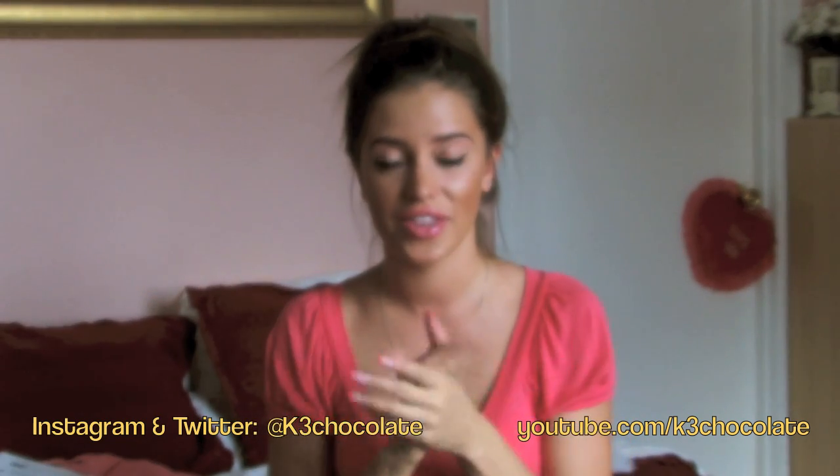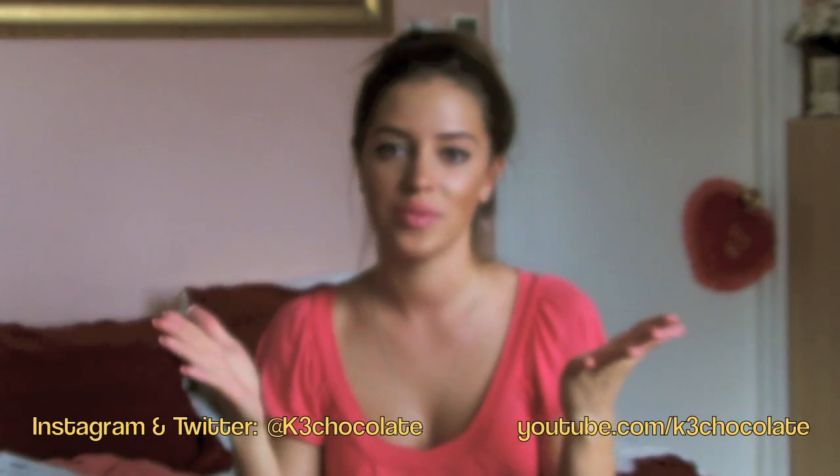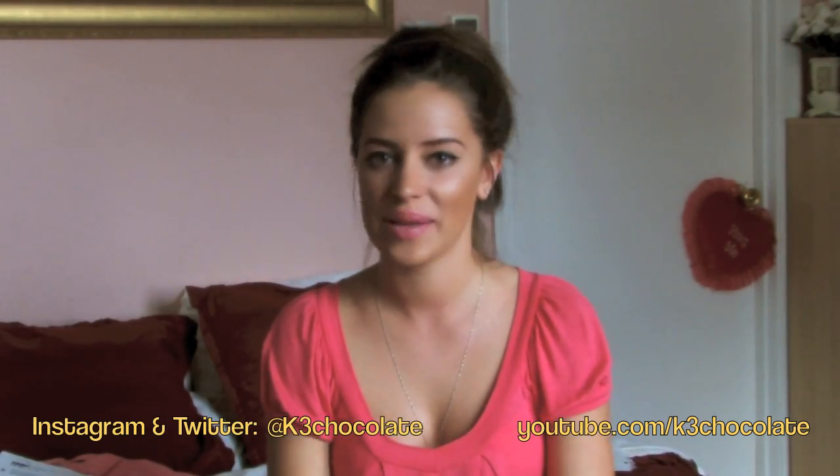That is all that was in my bag this month, you guys. Thank you so much for watching. Please thumbs up this video if you liked it and subscribe to my channel. I'll see you guys next time. Bye.